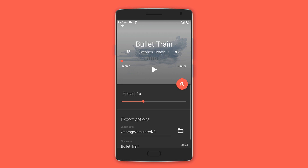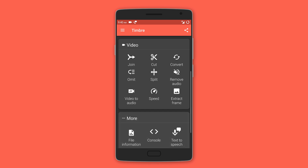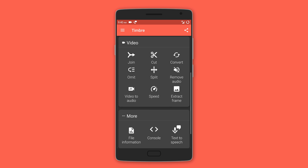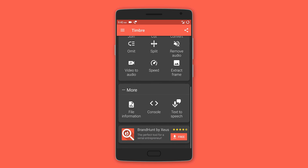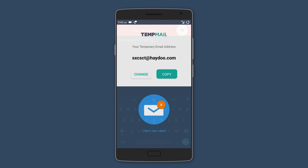The app also allows you to speed up or slow down any audio. For video editing, you get similar functions like cut, join, convert, change speed, or even extract a particular frame. The app also has a text-to-speech engine in case you want an audio version of something written.